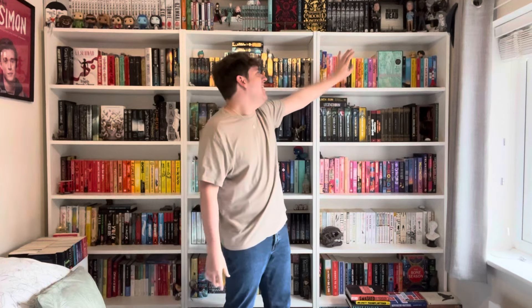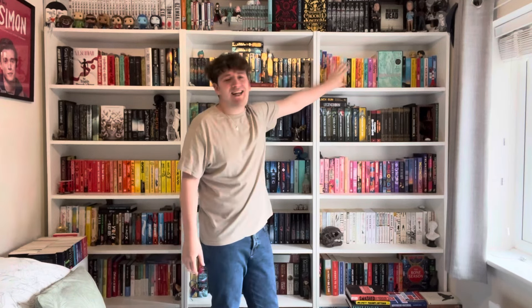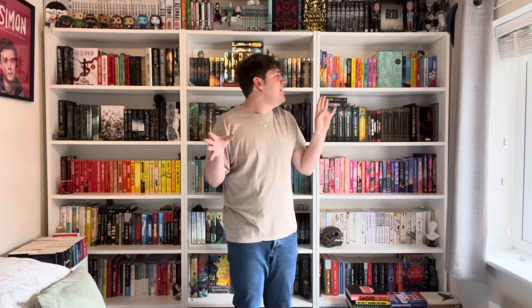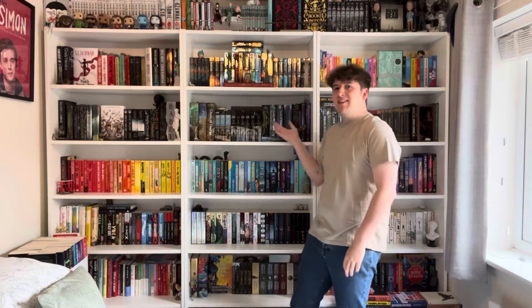Then I have what I call the 'girly pop' shelf — the name came from a reel I did ages ago about how queer books would say they're gay, and I put Heartstopper as the 'oh girly pop' one. This shelf has all my Taylor Jenkins Reid books, Alice Oseman, Becky Albertalli, and a few others like Aristotle and Yesterday's History. It's my girly pop queer shelf and I really like it.